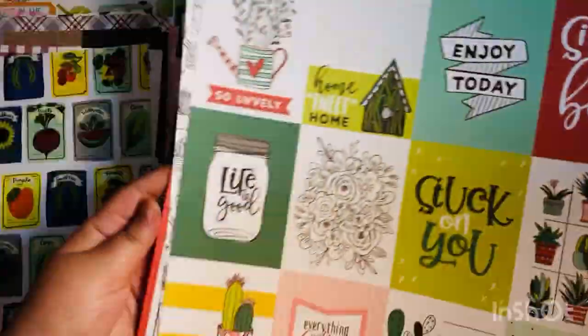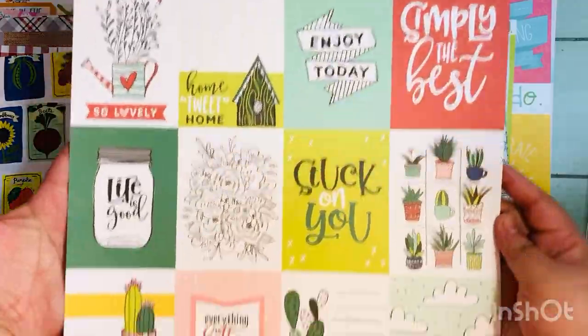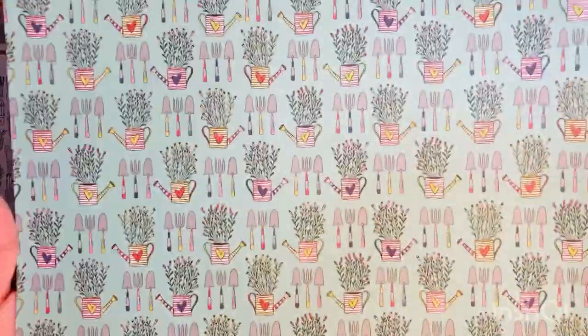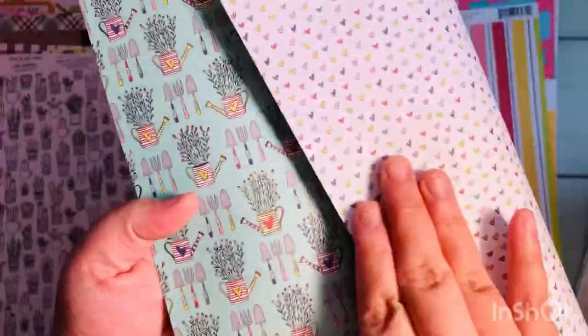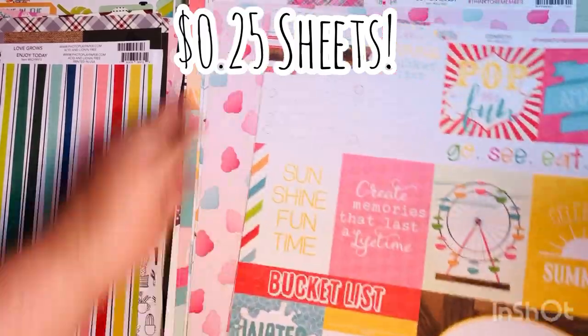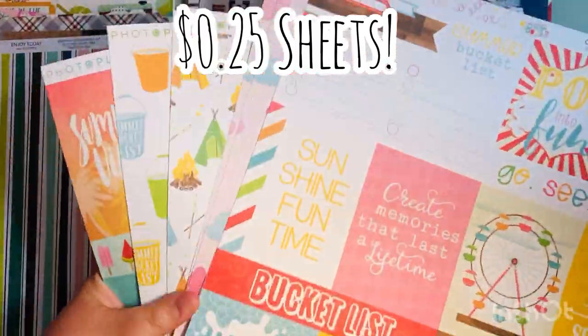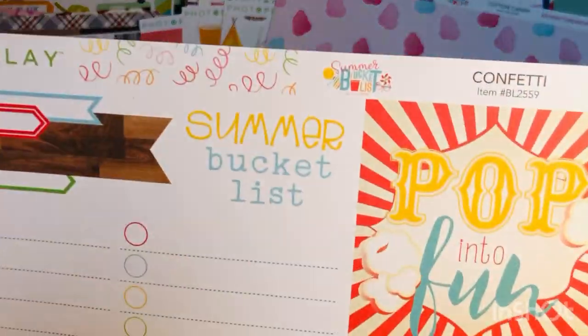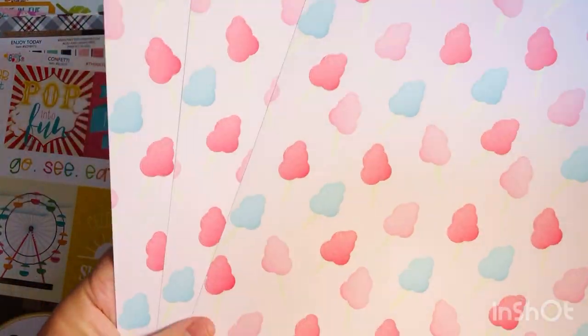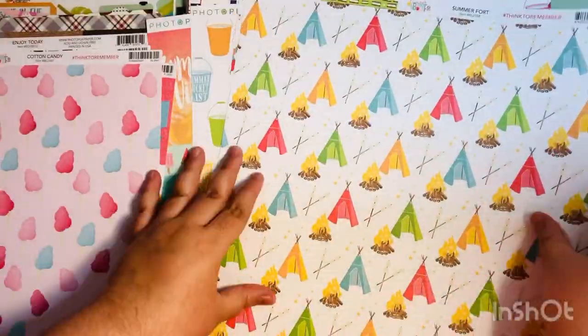These are cute sheets from the Stuck on You collection by PhotoPlay — also just a quarter. I really liked this one and wish I'd grabbed a couple more. The little hearts on the back were adorable. You can actually get enough from one collection to make several cards or a full project for a very affordable price — these ended up being about 19 cents each after all sales and taxes.